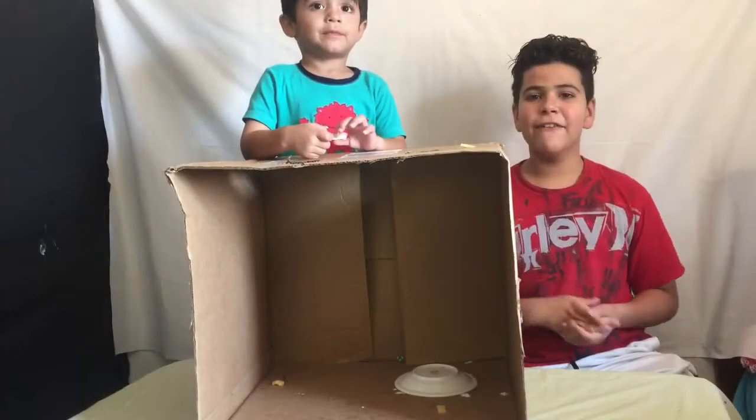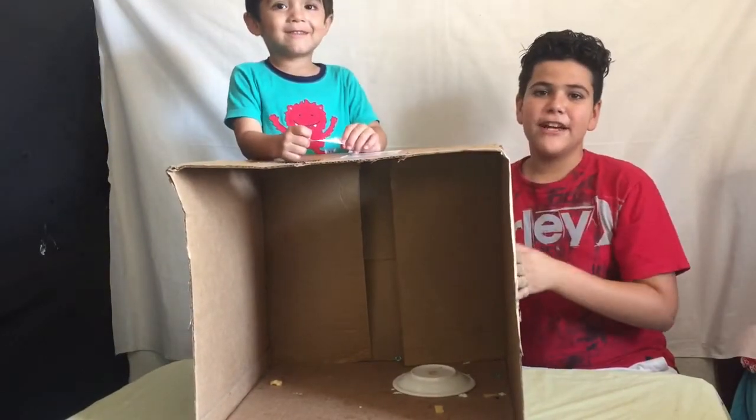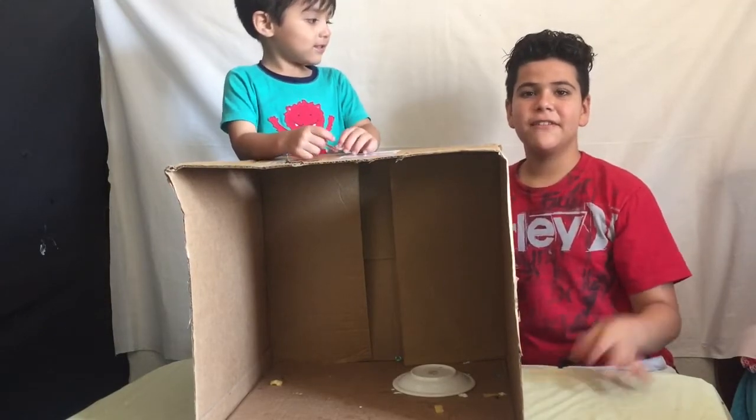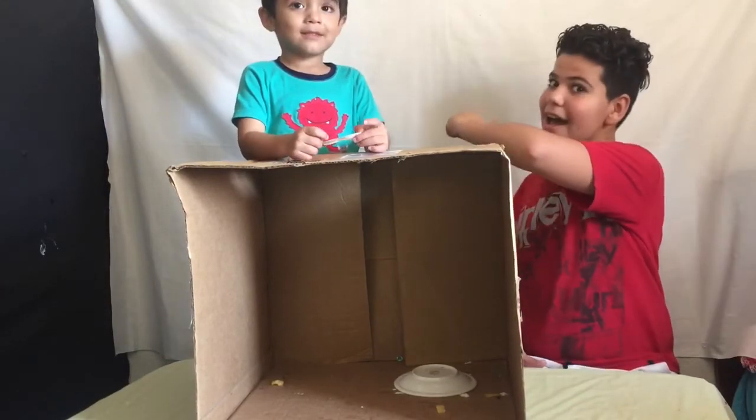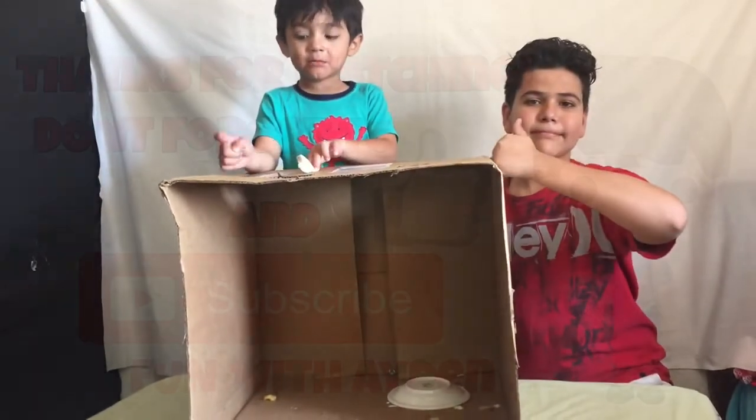That was it for the What's in the Box challenge. Thank you, don't forget to like and subscribe, and see you very soon. Bye! Thank you for watching!